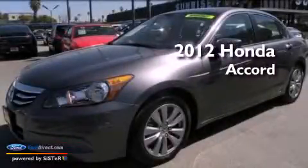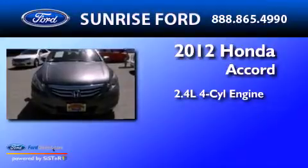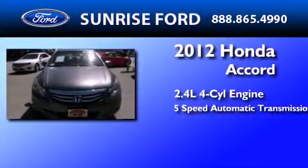This is a 2012 Honda Accord. It has a 2.4-liter 4-cylinder engine and a 5-speed automatic transmission.